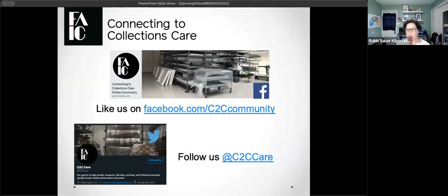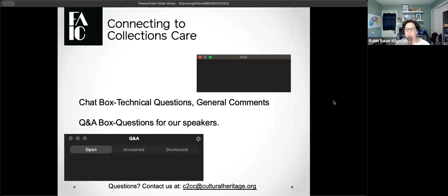We have two homes on social media where you can find announcements on upcoming programming — it's on Facebook and the network formerly known as Twitter. Both of our handles are at C2CC Care, so I encourage you to follow those. We are using Zoom Webinar today, so as a participant you have access to the chat — you're welcome to say hello and where you're from. You also have access to a Q&A box, which is there to ask questions to our presenter.